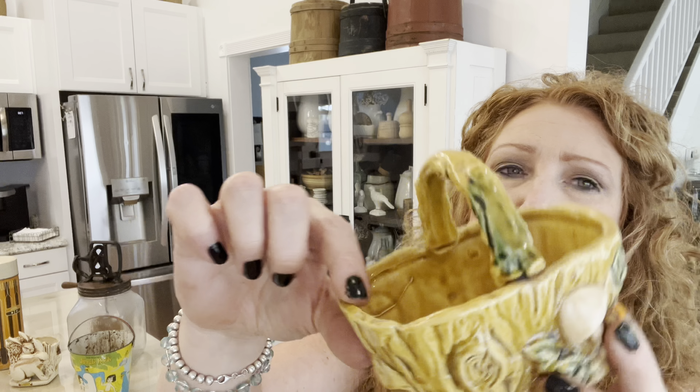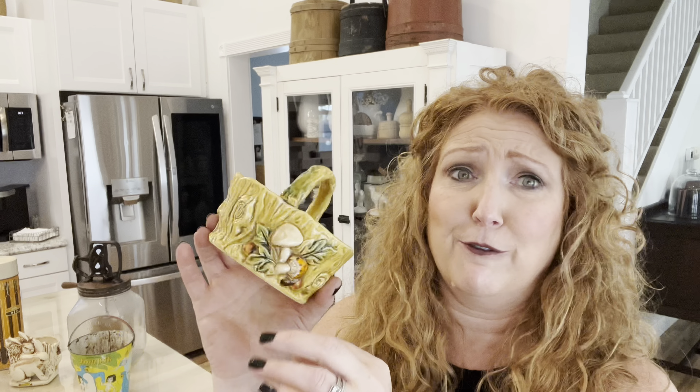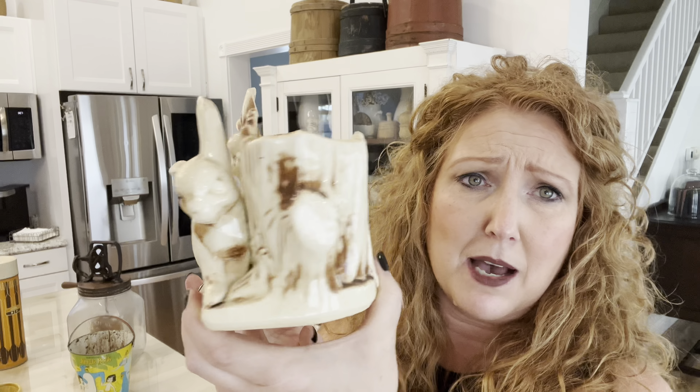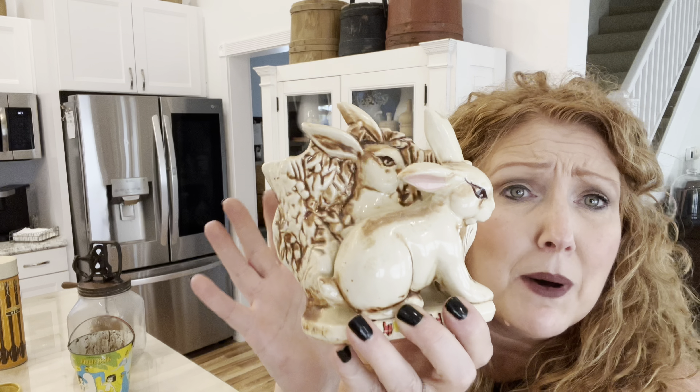There were also these cool crockery USA 5-inch little bowls — way cool. I am a sucker for crockery dough bowls, and minis are so cute. In the box of those, there was also this cute little pitcher — it's actually a McCoy. Look at that beautiful scene on there. And then this other little piece is a Lepton, a little mushroom basket. I believe this one does have a chip on it, but it says 1970, so it's 50 years old.